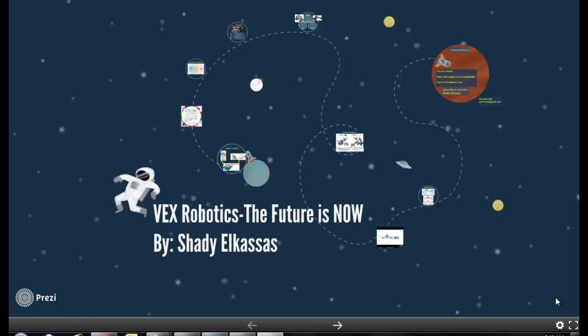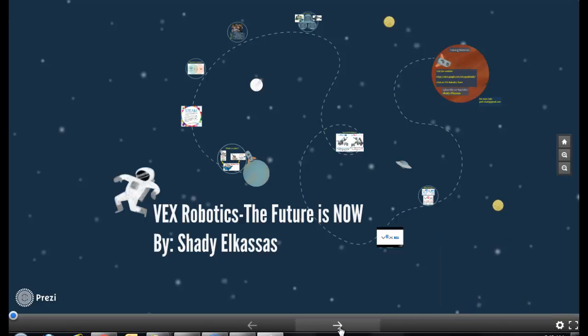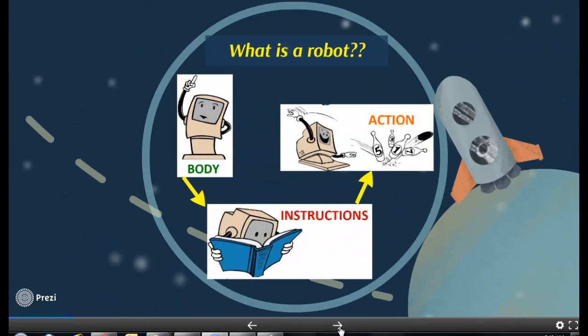Before going into these details, we need to define the meaning of a robot. A robot is any device or body that receives different instructions and, after receiving those instructions, translates them into actions. If you are wondering how a device receives instructions, the answer is by sensors — attaching different sensors to a device, such as ultrasonic sensors,